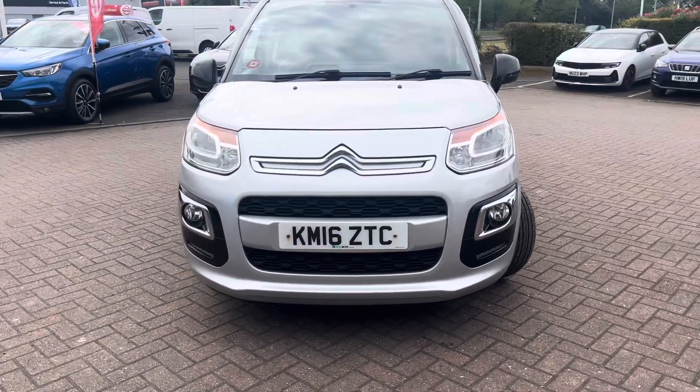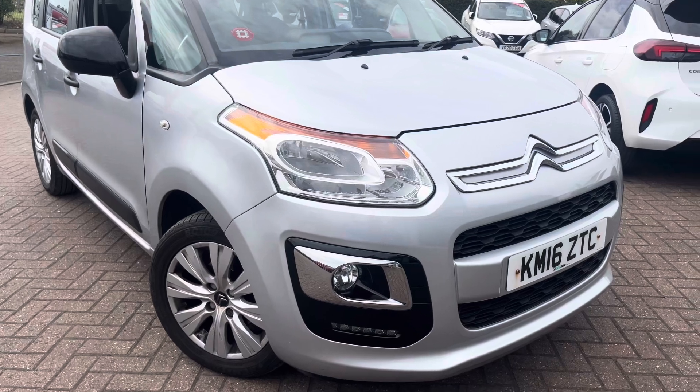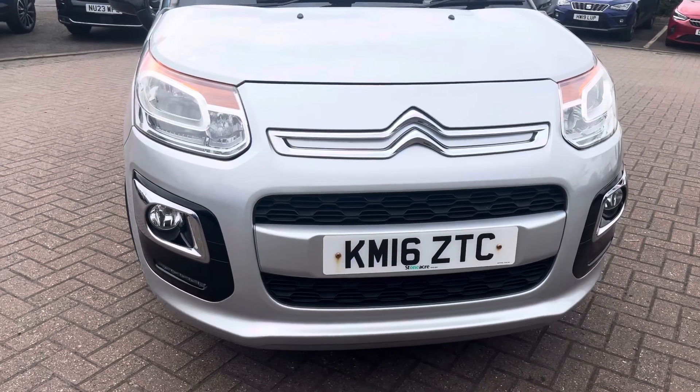I'll show you the good bits and the bad bits about the vehicle, have a quick walk around and point out anything you need to know. The vehicle is currently showing HPI clear and not showing any impact damage cosmetically. I think it's a very nice car, but I'll let you make up your own mind.